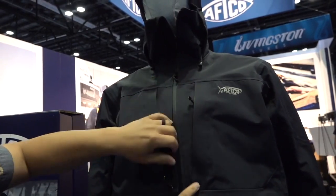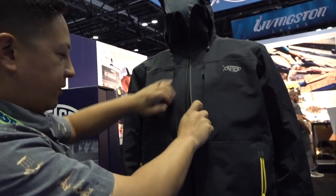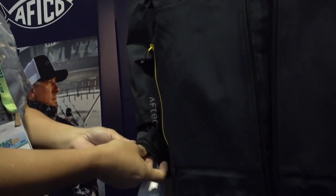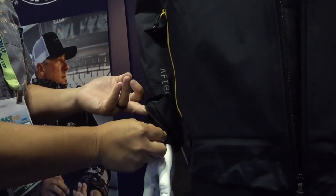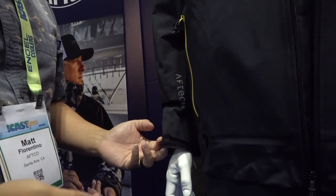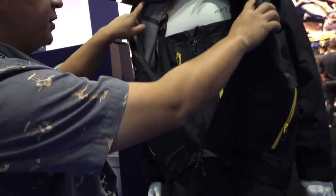YKK zippers throughout, nice big main front zipper. We also have our double dry cuff system — it cinches down internally, and when you're reaching into the live well releasing a fish, you aren't getting water running down your sleeves.